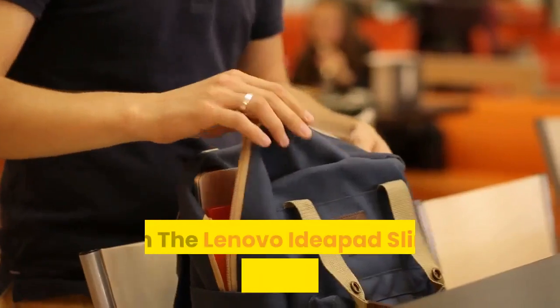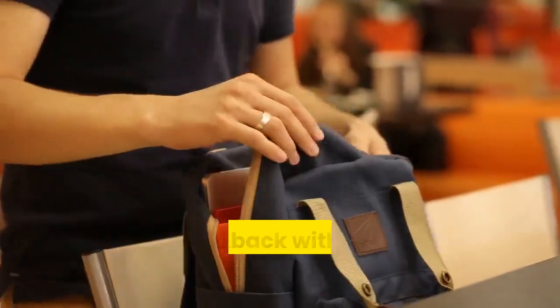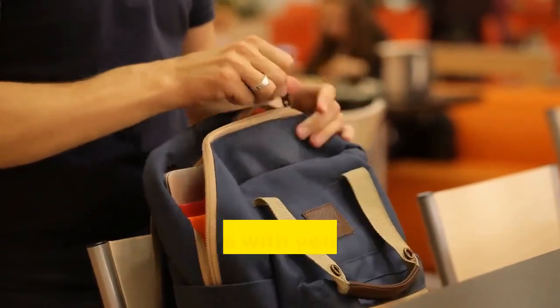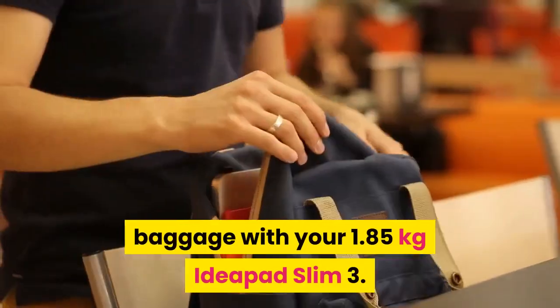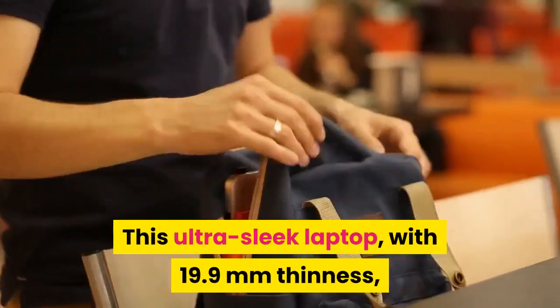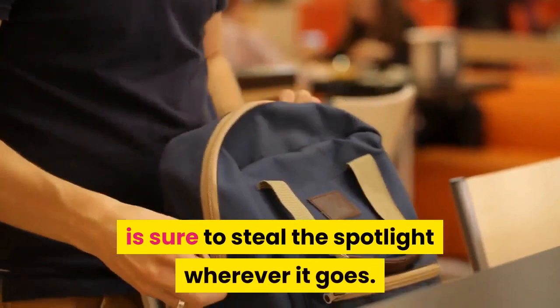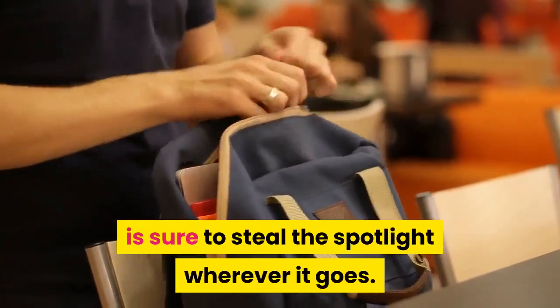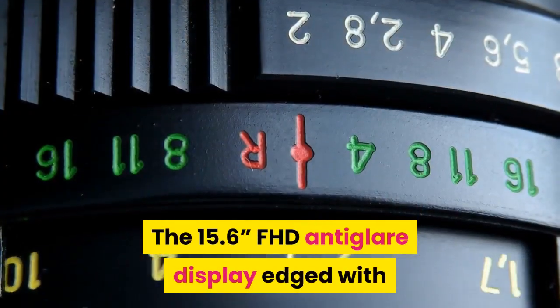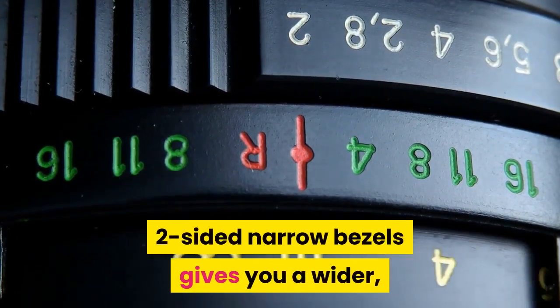With the Lenovo IdeaPad Slim 3, travel to the ends of the world and back without worrying about the extra baggage. Weighing just 1.85 kilograms, this ultra-sleek laptop with 19.9 millimeters thinness is sure to steal the spotlight wherever it goes. The 15.6 inch FHD anti-glare display, edged with two-sided narrow bezels, gives you a wider, picture-perfect view from every angle.